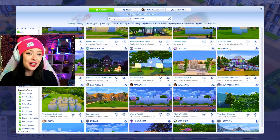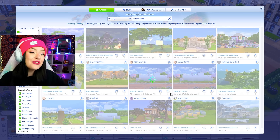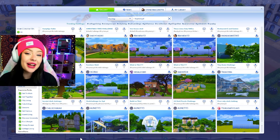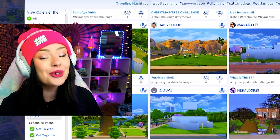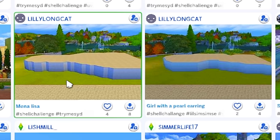TryMeSid is a hashtag that I started on the gallery where you can upload and find so many Sims 4 build challenges ranging in difficulty from easy to like extreme mode. We've been doing this for months and there's tons of them on here at this point. So if you want to find or upload your own, use hashtag TryMeSid. The one we're doing today was created by LilyLongCat on the Sims 4 gallery.